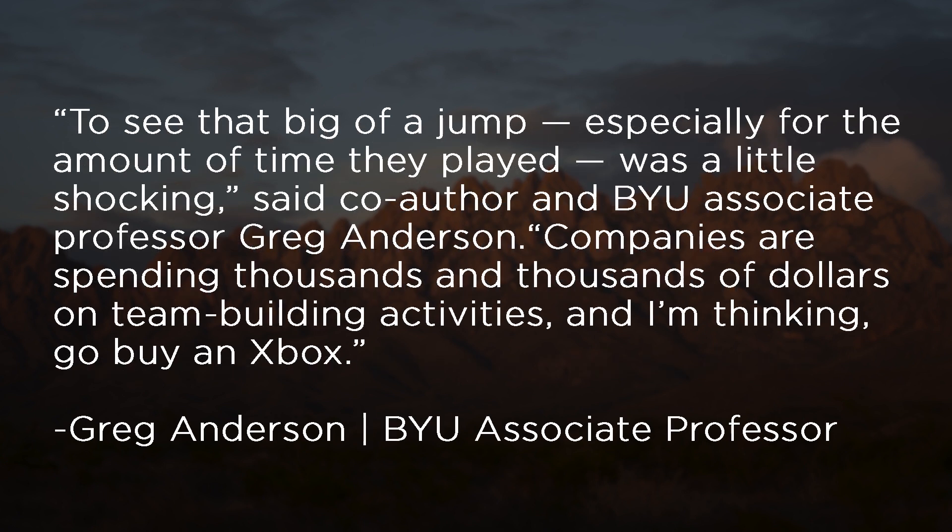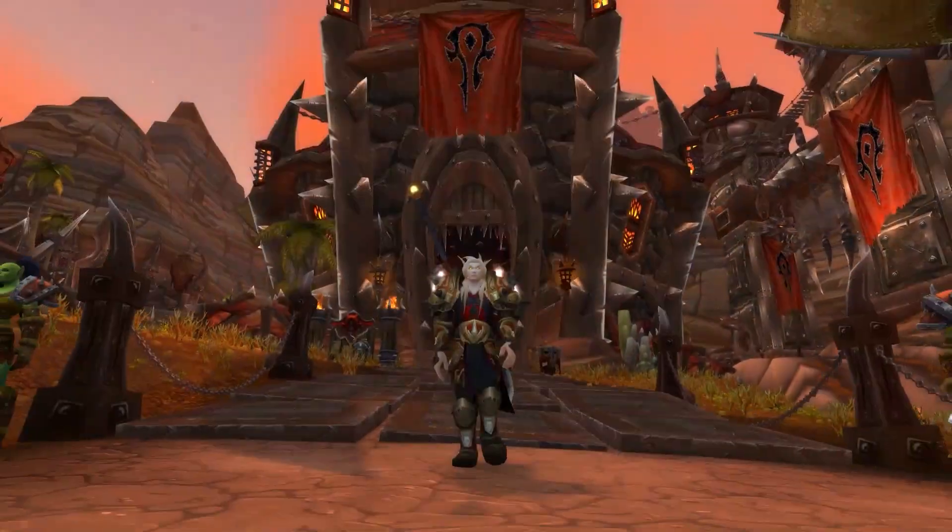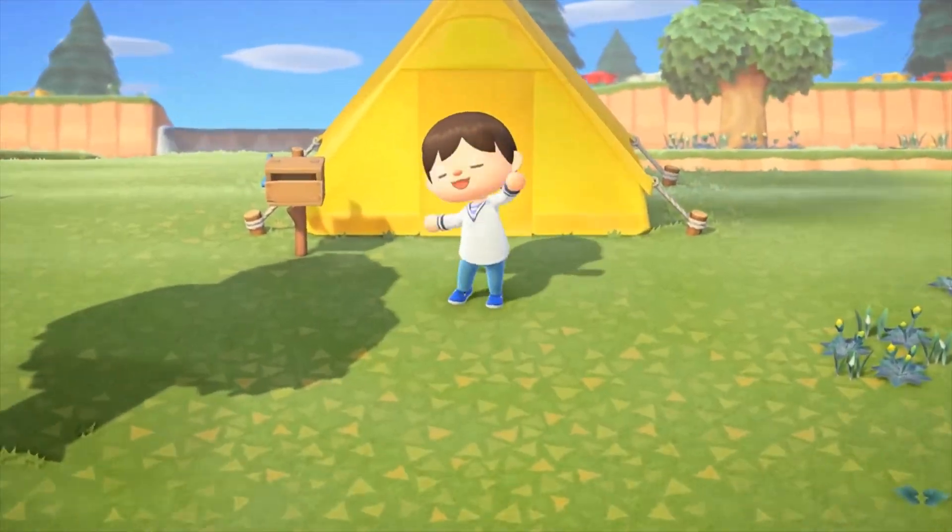Co-author of the study and BYU associate professor Greg Anderson said, quote, 'To see that big of a jump, especially for the amount of time played, was a little shocking. Companies are spending thousands and thousands of dollars on team-building activities. And I'm thinking, go buy an Xbox, or a PlayStation, or a Switch, or beef up your PC. Hashtag not sponsored.' Also, consider meeting up in an in-game space — quest together in World of Warcraft, or visit each other's islands in Animal Crossing. Tabletop games are great too — dice games can be played as long as everyone has dice, and there are few experiences that will bring a team closer together than slaying actual dragons in Dungeons & Dragons.